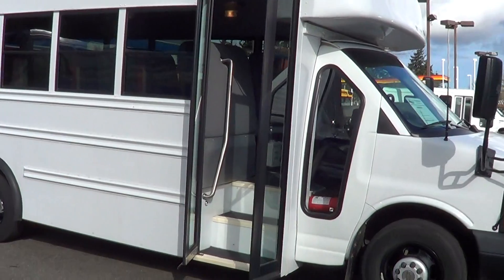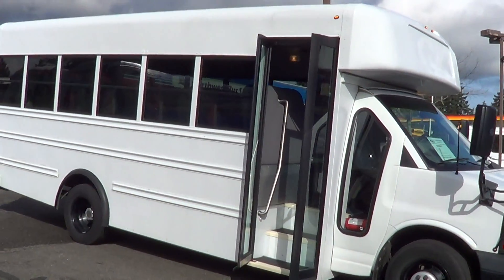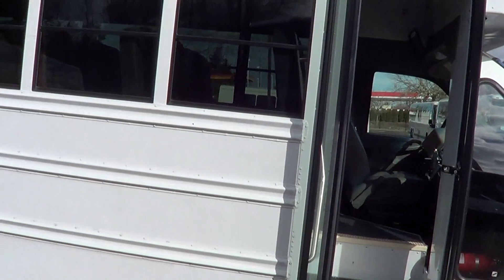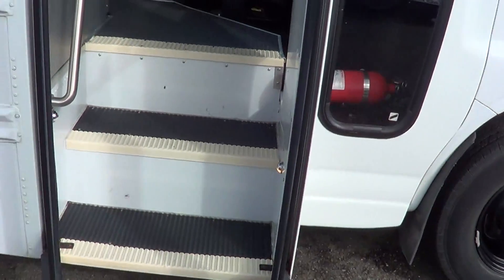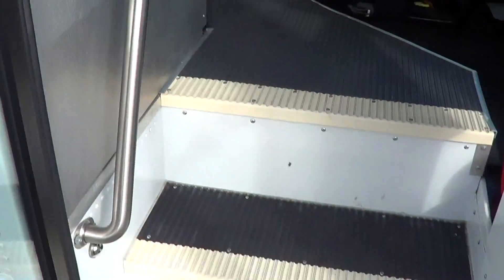This is a 2009 Chevrolet Collins — Collins is the bus manufacturer, it's on a Chevy van chassis. I believe it's an 18-passenger, but we'll check that out when we get inside. Here we go — 2009 Chevy Collins. You can see the grab bars, you come in right here.